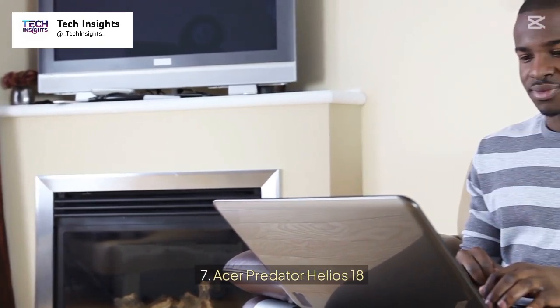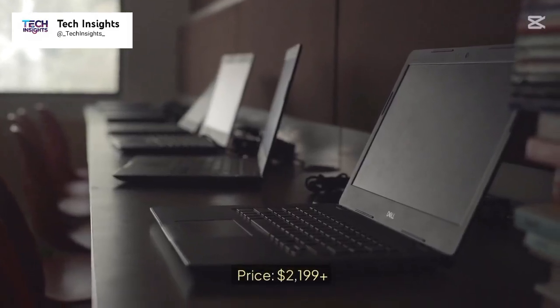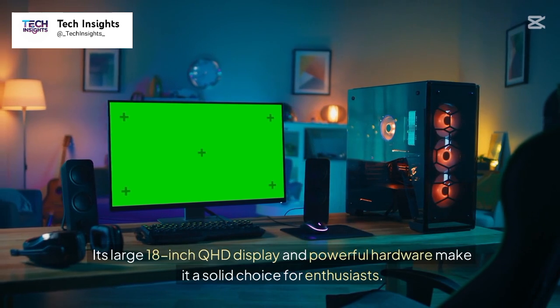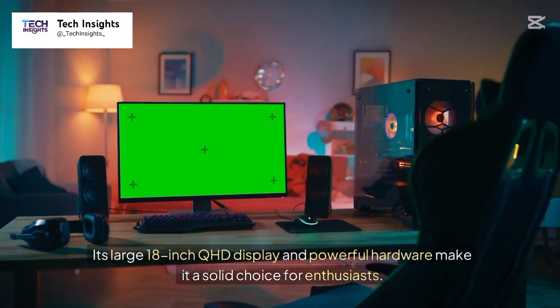Number 7: Acer Predator Helios 18. Price: $2,199 plus. Built for gamers, the Predator Helios features accessible RAM and storage slots. Its large 18-inch QHD display and powerful hardware make it a solid choice for enthusiasts.